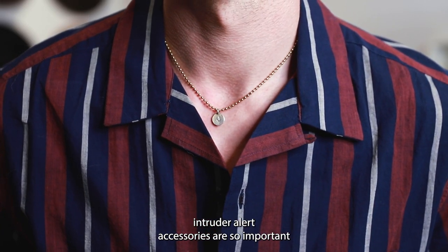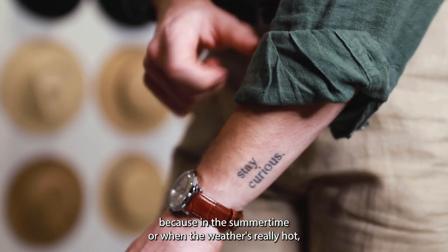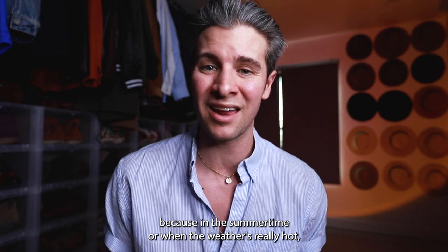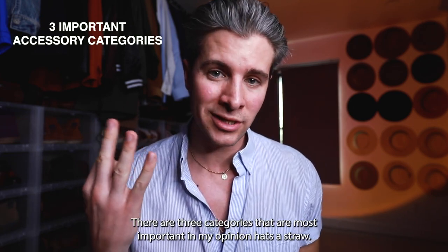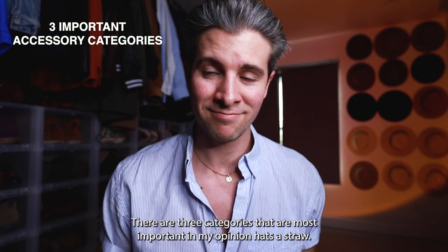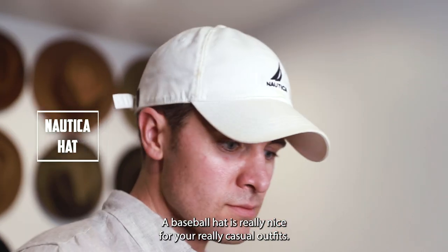I've been saying this a lot lately — accessories are so important in order to differentiate yourself from everybody else, especially because in the summertime, when the weather's really hot, we don't have a lot of other pieces to work with. There are three categories that are most important in my opinion.